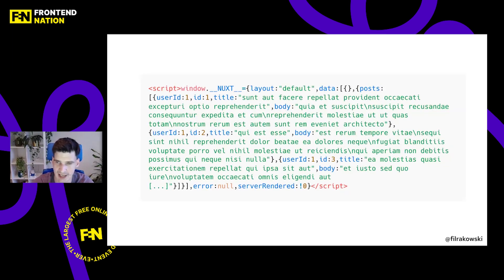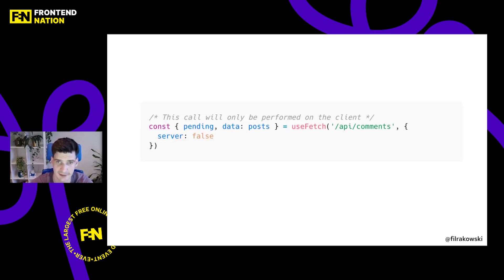The second thing to take care of is data. Nuxt and most SSR frameworks save data rendered on the server in the HTML file to avoid double-fetching the same content on the client. You must keep this part clean as well because it can also contain personalized content. Luckily, Nuxt's useFetch functionality has a built-in property called server that you can set to false, so the content will be fetched only on the client. To test it, just disable JavaScript in DevTools and inspect the naked SSR output.